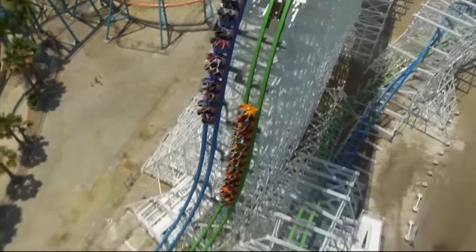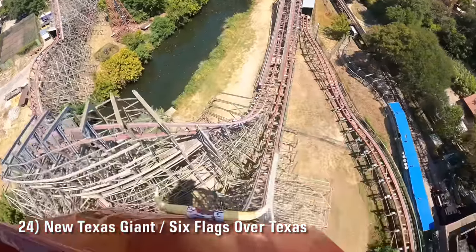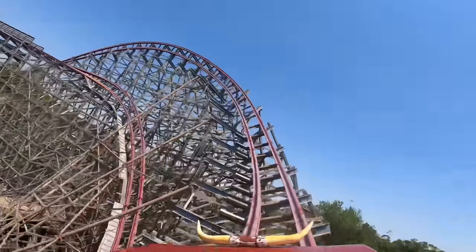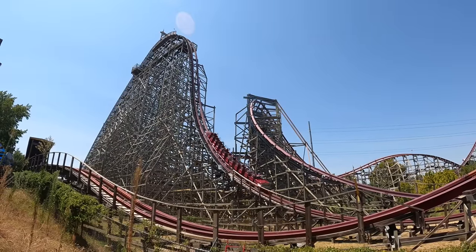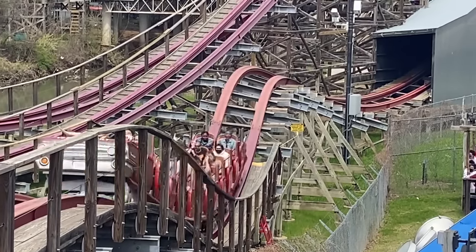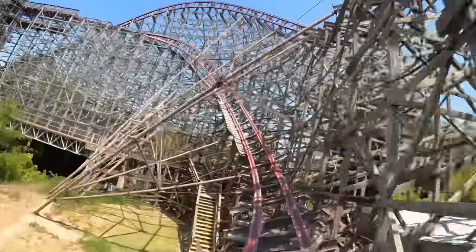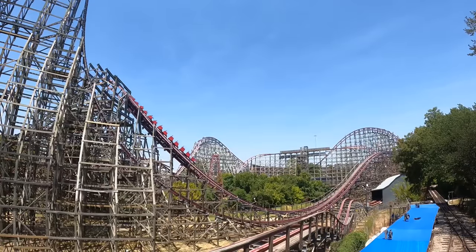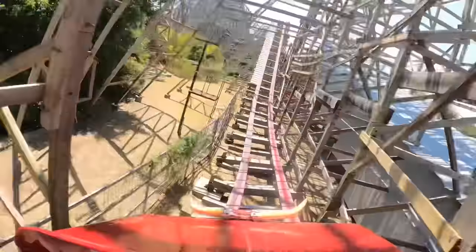Kicking off the list at number 24 is also the original coaster by Rocky Mountain Construction: New Texas Giant at Six Flags Over Texas. While far from a bad ride, it feels like a prototype — not because it's rough, but because it's the tamest RMC I've been on. That famous airtime they're known for only appears a few times, with the best examples being the first drop and the speed hill before the mid-course brake run. The second half is underwhelming and the three overbank curves in the first half feel uninspired, though it really allowed RMC to make a name for themselves.